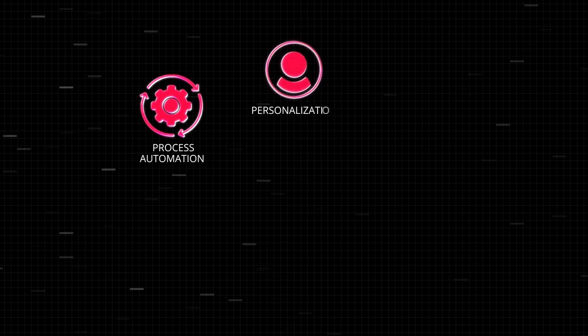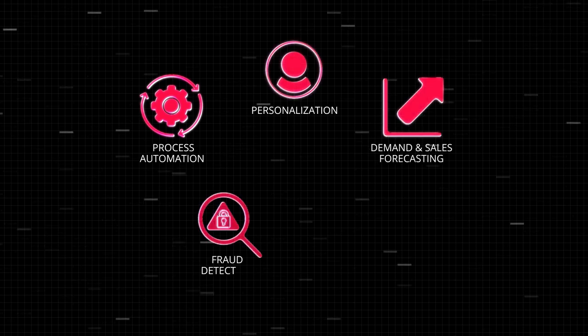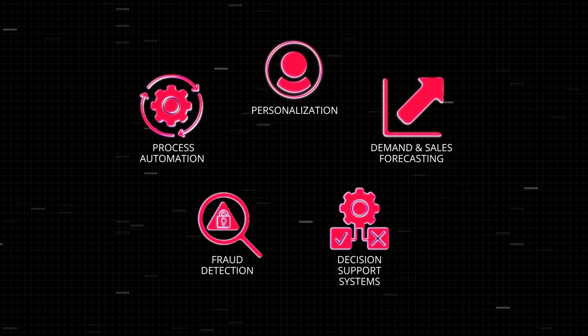Hello, I'm Kirill Studi, a Managing Director for Data and Analytics at AltecSoft, and today we are starting a new series of videos dedicated to artificial intelligence and machine learning practical use cases. We'll talk about such things as process automation, personalization, demand and sales forecasting, fraud detection, decision support systems, and many more. In this particular video, we'll touch on robotic process automation and its branch, intelligent automation, which applies AI and machine learning. Let's begin!